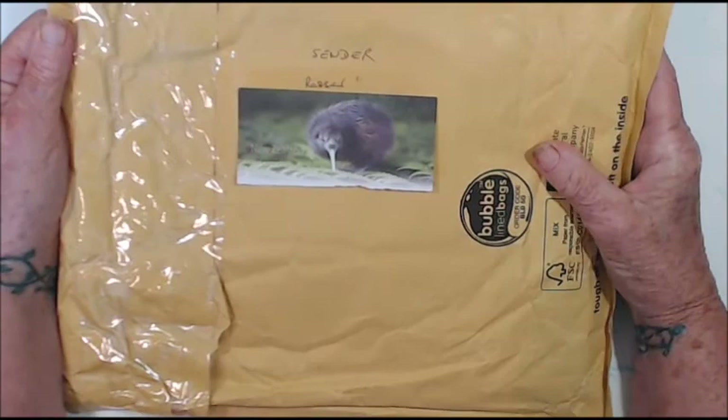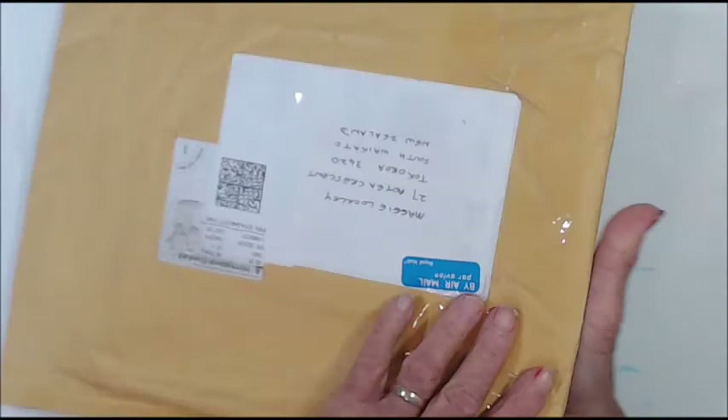I have another entry into my 1000 subscriber giveaway, and this one is from Jean Rosser from the UK.